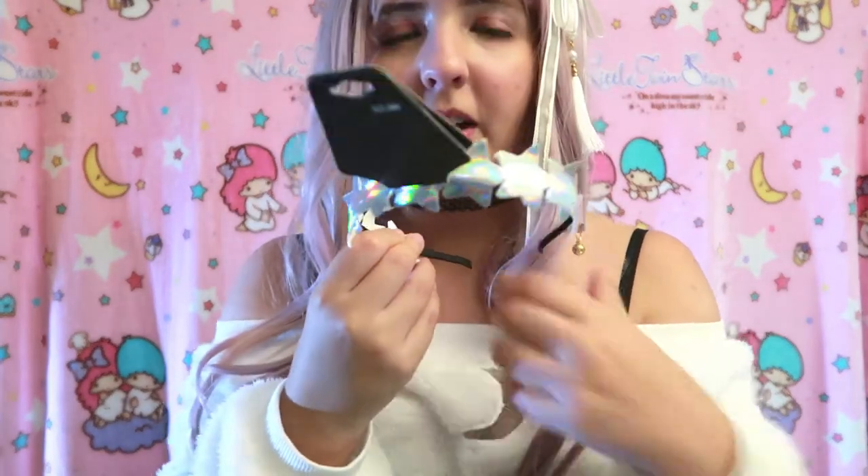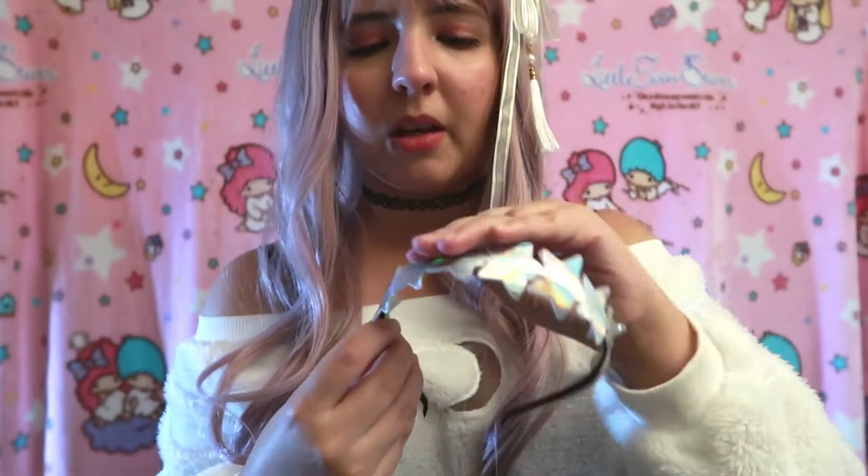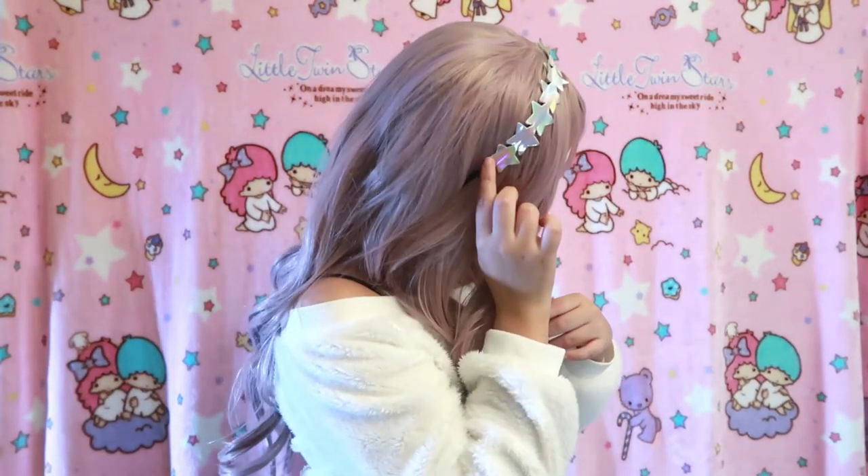The other hair accessory I got is this one — it has a lot of stars. I also wanted to go to Claire's but I've been very busy, so I wasn't able to include that. I really like it a lot — I think it goes very well with this moon top and this wig. For three dollars I think both of these hair accessories are so worth it.